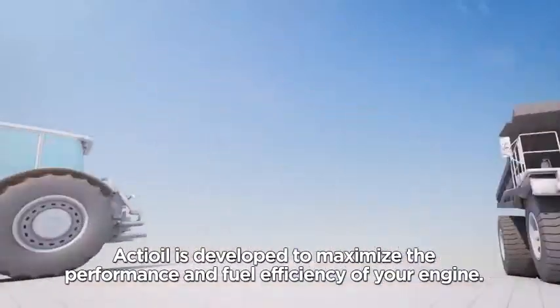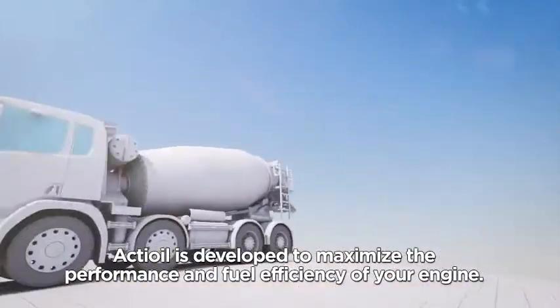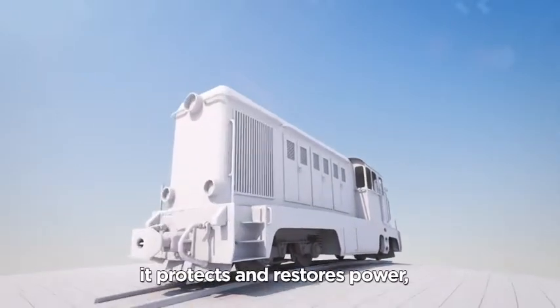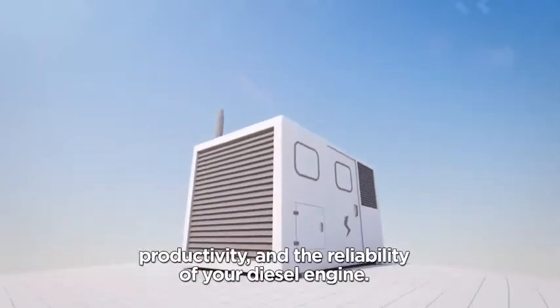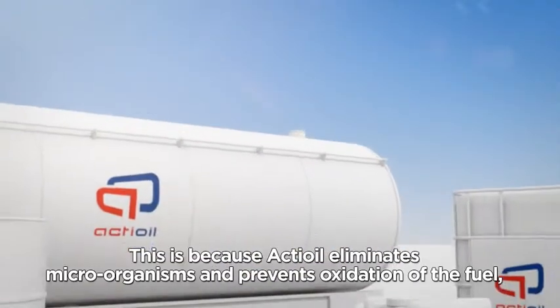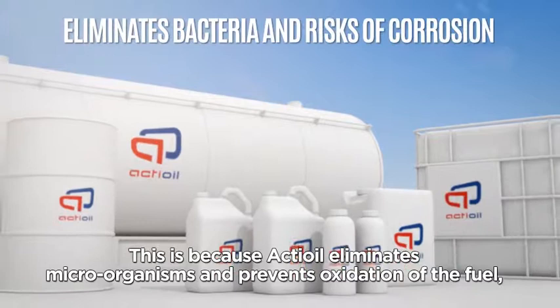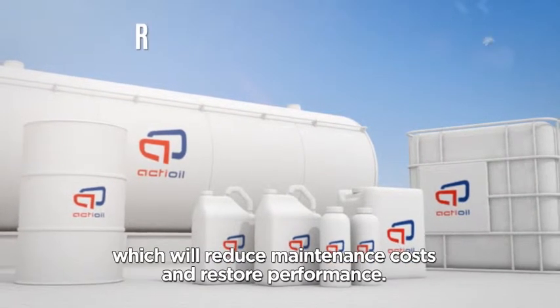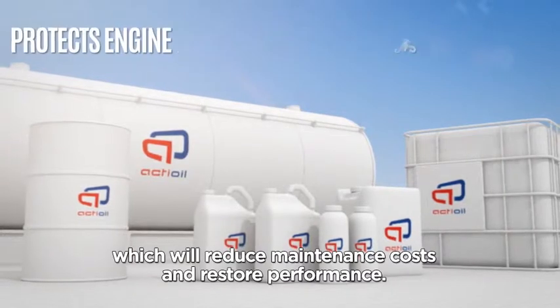Act Oil is developed to maximize the performance and fuel efficiency of your engine. By guaranteeing quality fuel, it protects and restores power, productivity, and the reliability of your diesel engine. This is because Act Oil eliminates microorganisms and prevents oxidation of the fuel, which will reduce maintenance costs and restore performance.